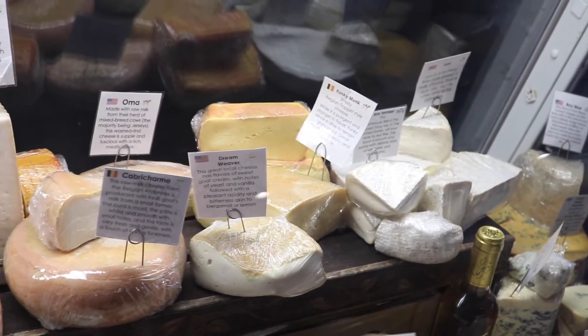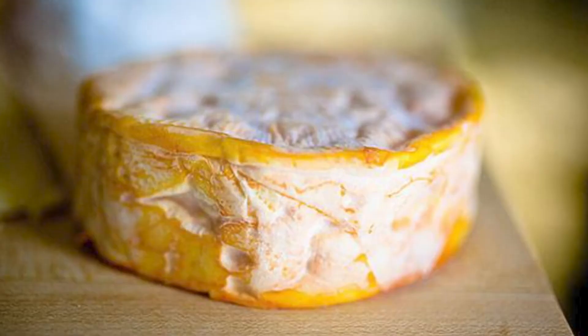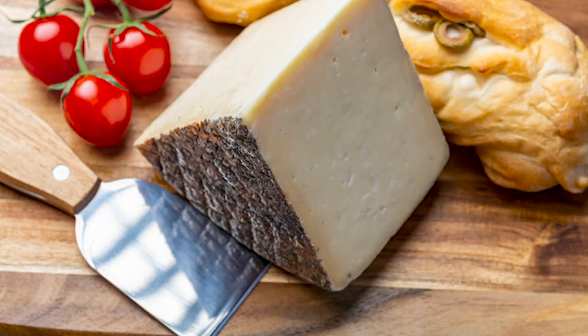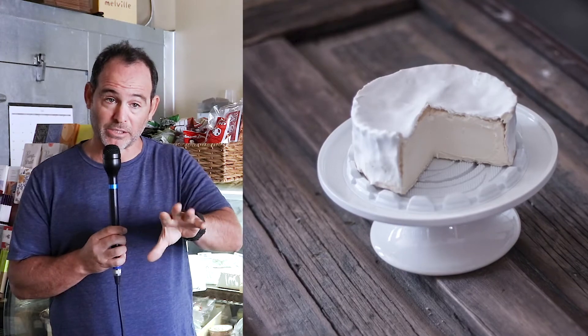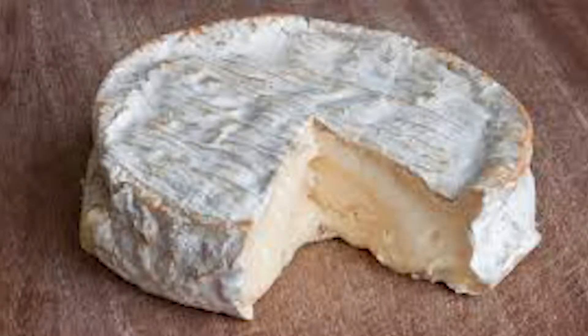There are general categories that cheese falls into: bloomy rinds, washed rinds, blue cheeses, and hard cheeses. And even within those there are subcategories. The bloomy rinds are the ones with those white fuzzy rinds, like what people would normally refer to as Brie. That's one category of cheese.